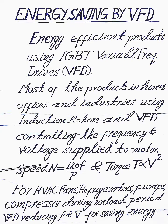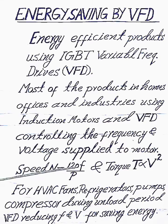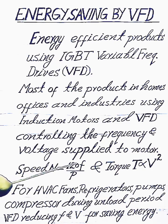From the formula for induction motor speed: speed equals 120 multiplied by frequency, divided by the number of poles. From this formula we can understand that the speed of the induction motor is directly proportional to frequency.